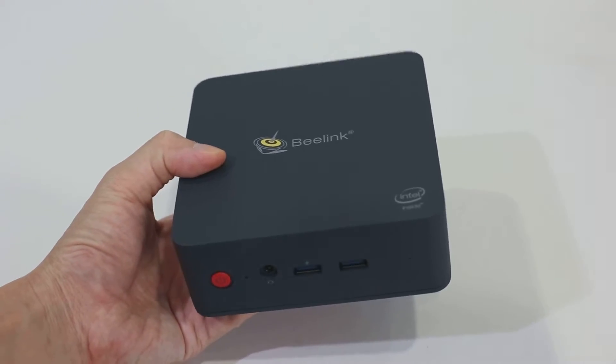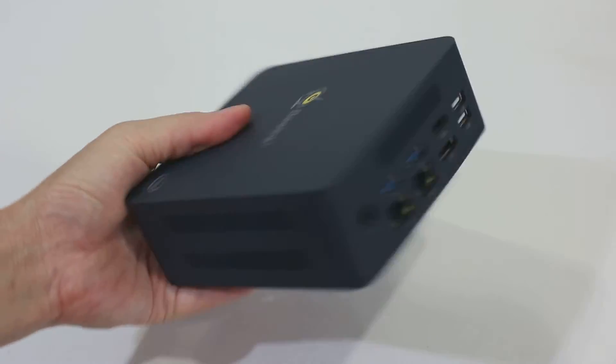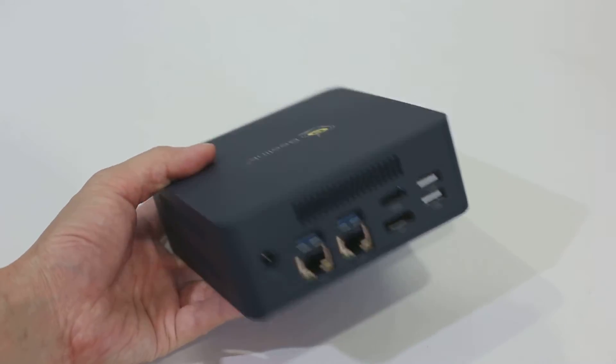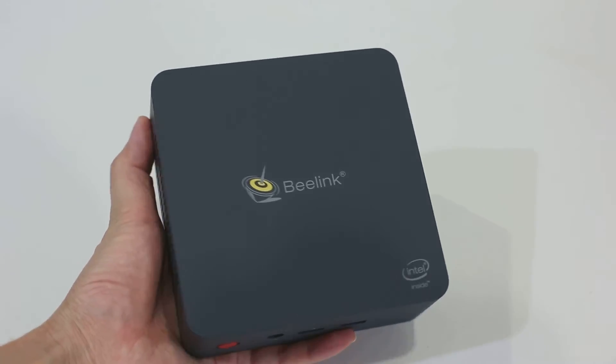In short, Beelink L55 is great for office and home. Enjoy fast overall performance with plenty of RAM and storage. Do get yours with the link below. Thanks for watching and don't forget to thumb up too.